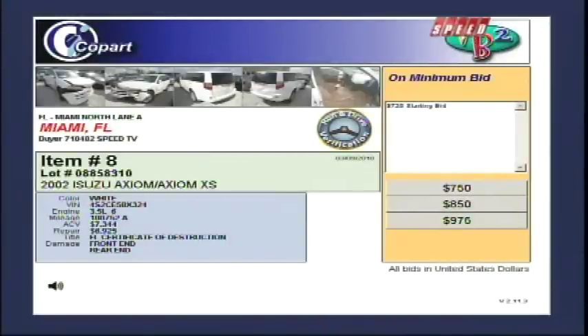We'll show you one of those hot-on-the-block items when we come back. But right now, we're at live auction action. We're in Miami. It's the 2002 Isuzu. Look — bids from Guatemala, Suriname. This is exactly how it works, and this is absolutely live. You're watching Copart Sold in Seconds. We'll return after the break.